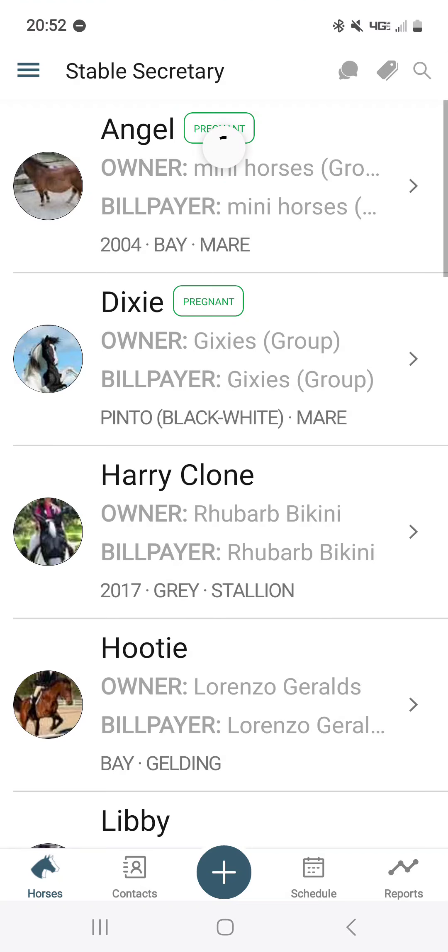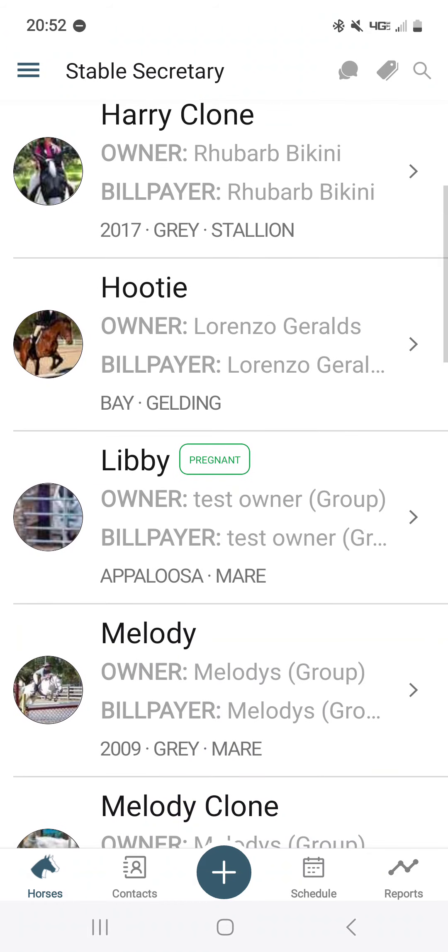...it will save. If you resync the app so it dials out, you will notice Libby has now added the green highlight.